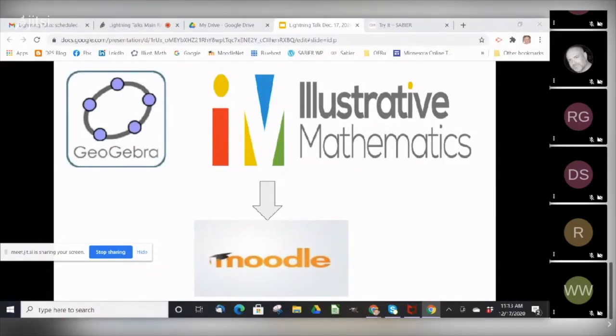Hi, my name is Dan McGuire, and my talk today is titled Illustrative Mathematics plus GeoGebra plus your LMS equals great teaching and learning.